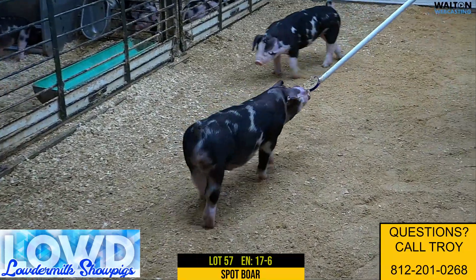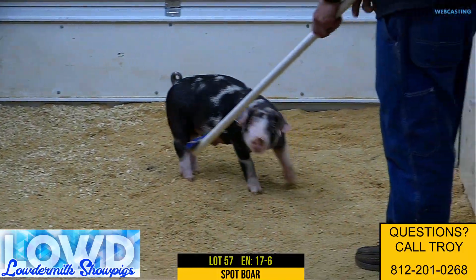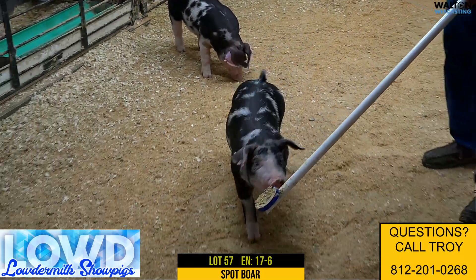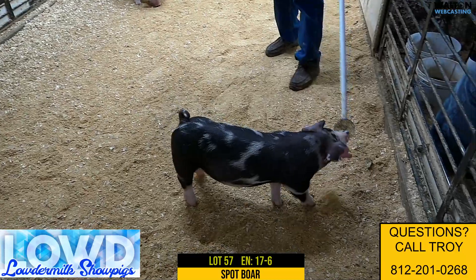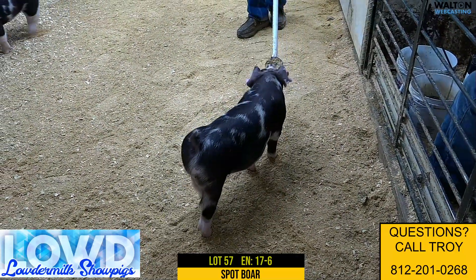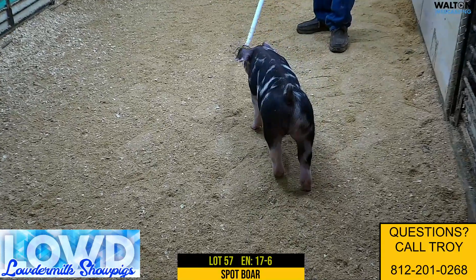Those hogs are notorious for being just a little bigger in their kind, a little later maturing — ones that their best days are usually when they're big. They're not jackpot pigs. They're ones that you've got to push on and gas on a little bit, but the feet and legs are always real good on them, ones that can handle whatever you need to do as far as putting mass and power into them. And that's exactly how I read this boar.